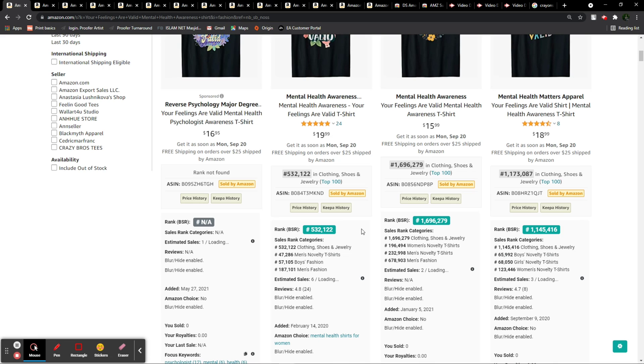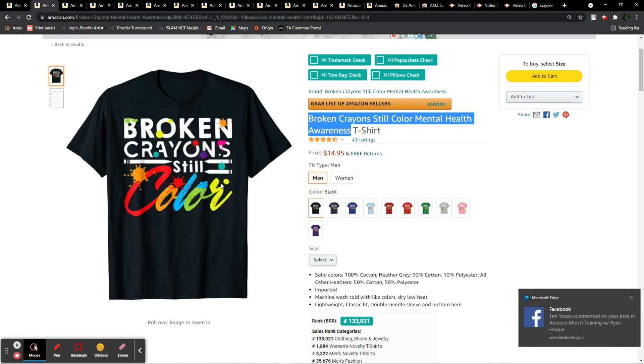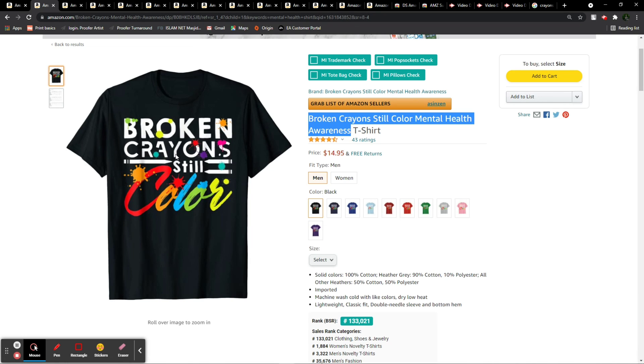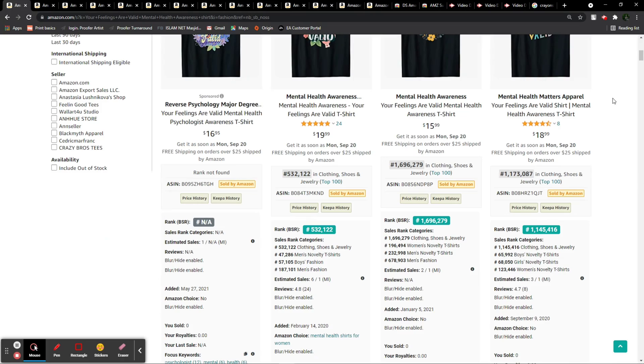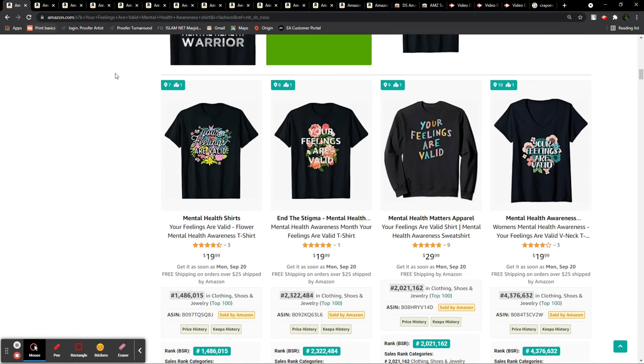I want to mention again — the first niche is really a good one. It has below 25 results and already has a 100k BSR. That's a great BSR. You've already got a good niche from me — just go for it. If you are seeing this video first, you are already ahead of others. That's the benefit of subscribing and watching my videos.